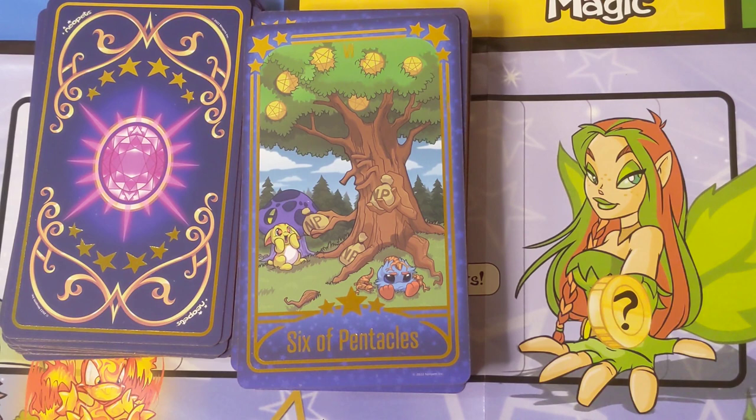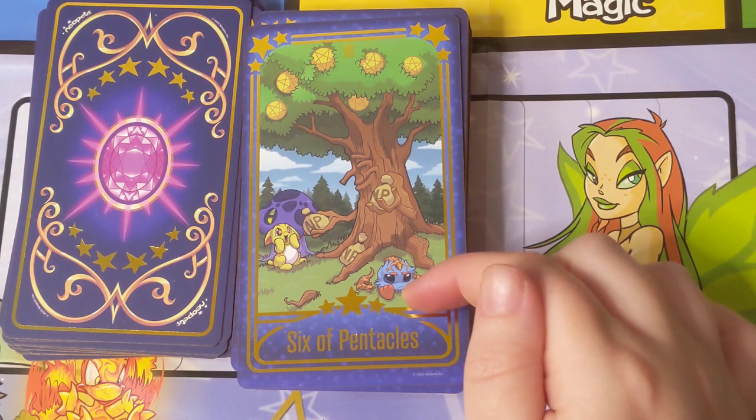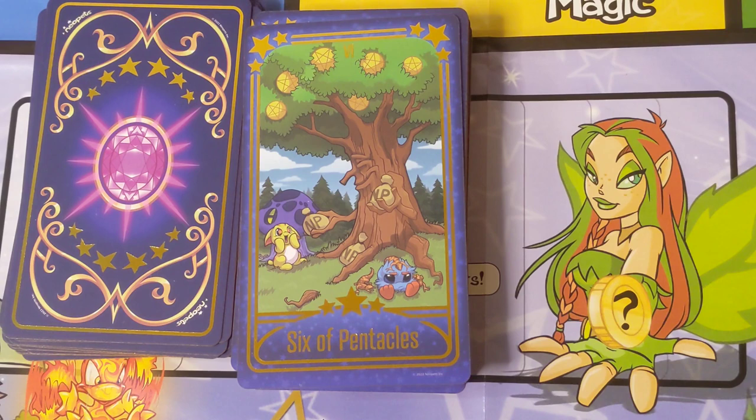For the Six of Pentacles we have the Money Tree, which is exactly what it sounds like — people donate items, they show up beneath the Money Tree, and other people can try and grab them. This is definitely the benevolent kindly character here to help all the poor Neopets so they can have Neopoints to buy food. I don't know the lore behind this Jubjub in the front here — he's surrounded by these little lizard Petpets called Scamanders; I don't know if that has a special meaning.